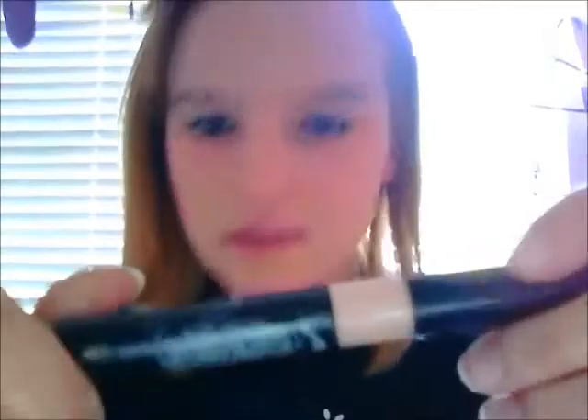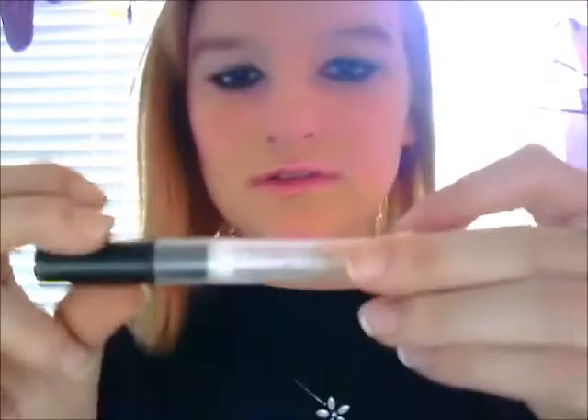I use this Revlon Photo Ready Concealer, but actually right now I'm using this stuff called Color Something Under Eye Concealer. That works pretty well but I'm not sure which one actually works better. I use this one for concealer.